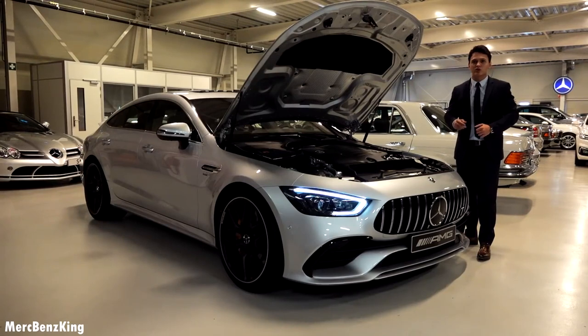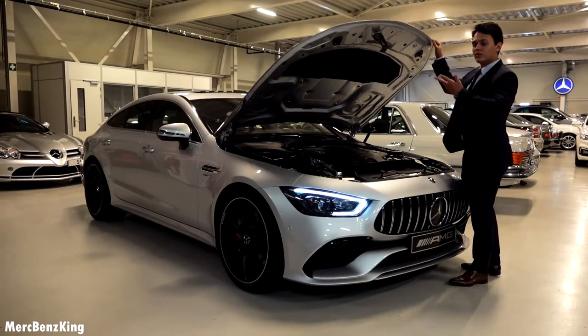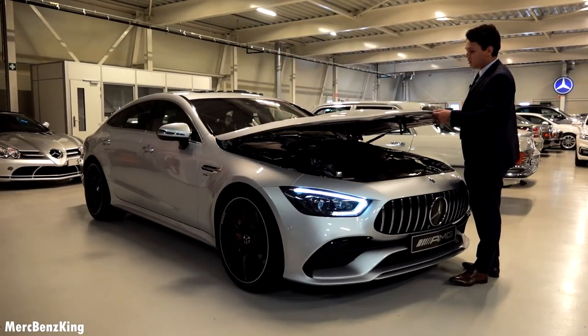I will close the bonnet and we will take this car for a drive outside.